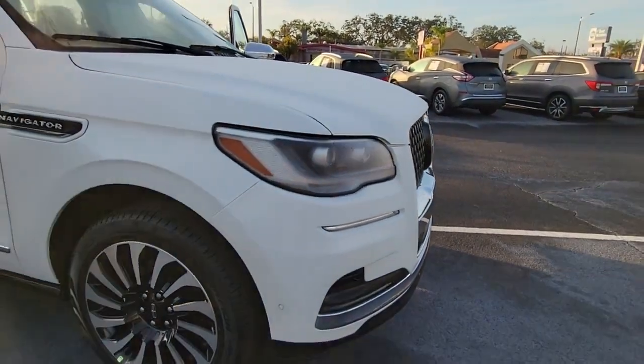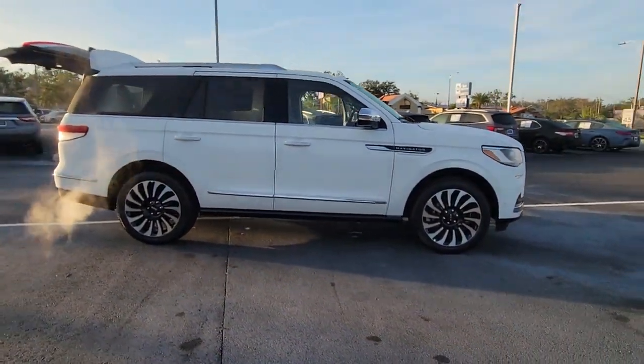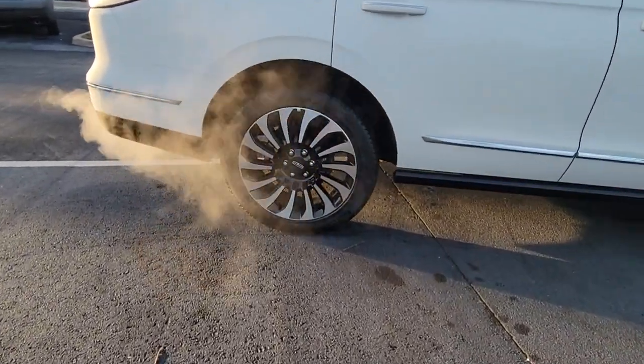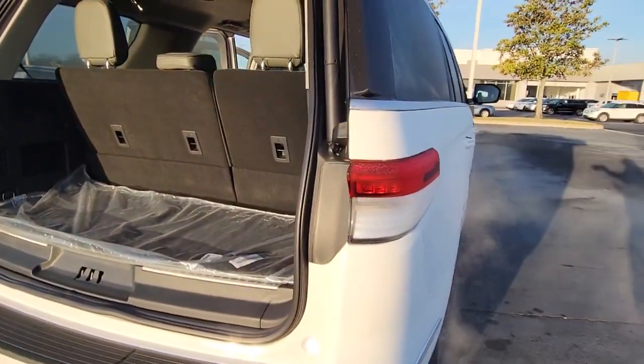Go home happy with the 2023 Lincoln Navigator. This elegant and powerful navigator is equipped to make all your adventures run smoothly and comfortably. Full-size SUV capability blends with three-row luxury seating and a host of onboard amenities to create the ultimate road trip experience.